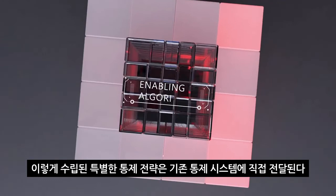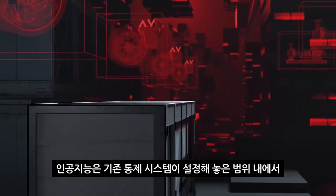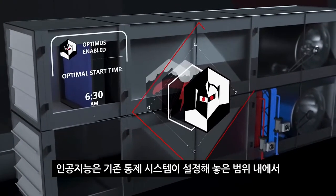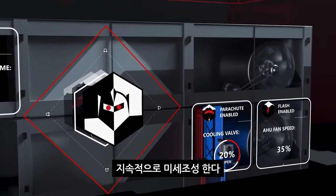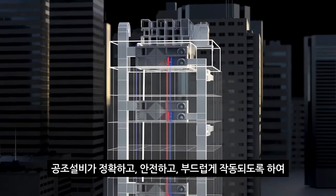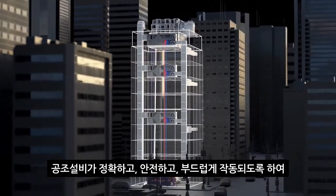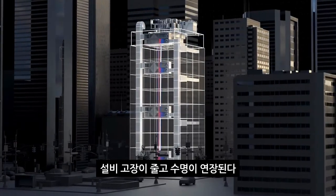Unique instructions are then sent directly back to the control system via a curated set of AI-powered algorithms that continuously make micro-adjustments to individual system components, acting only within the parameters established by your facility management team — eliminating building drift and identifying any potentially unsafe conditions, creating a safe and true continuous commissioning process.